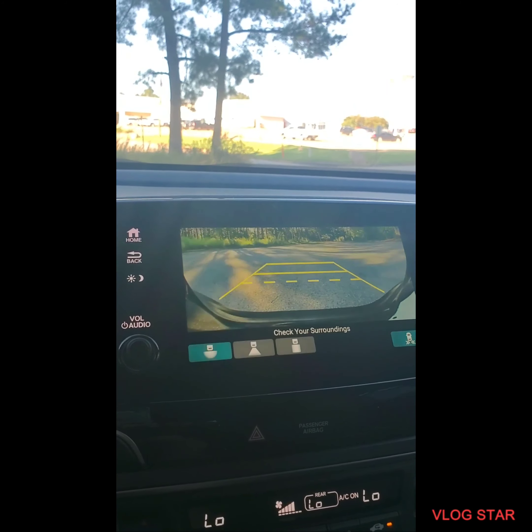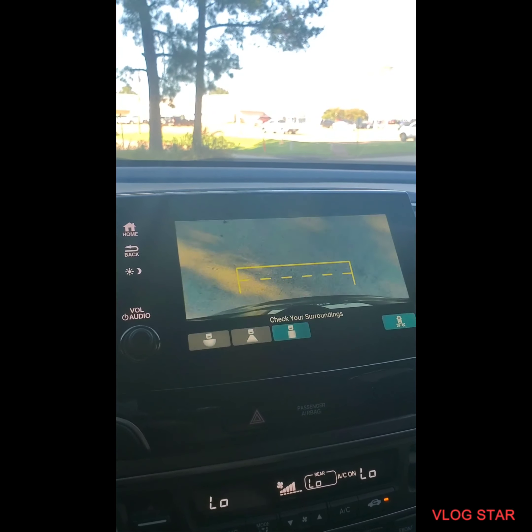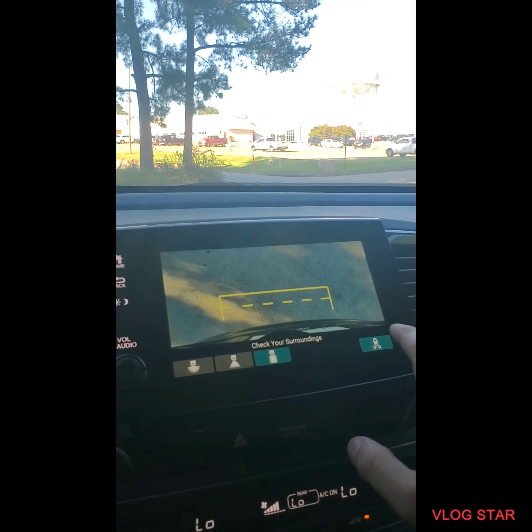All the buttons to control the AC, you have a very nice display with push button start. The vehicle starts with ease, AC turns on. Disclaimer: don't use your phone while driving. The vehicle also comes with Android Auto and Apple CarPlay.